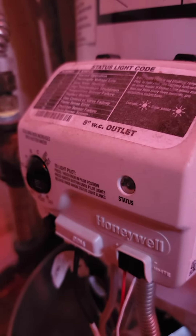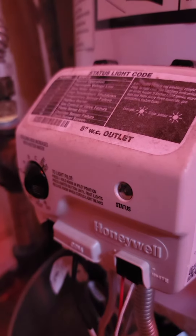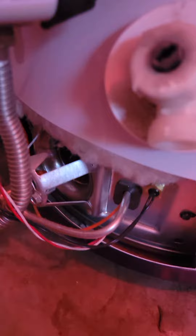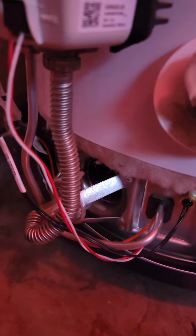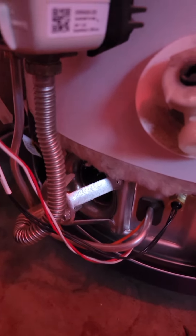So it looks like six flashes, and six is 'replace burner,' which is pretty scary because this was just recently replaced. So I don't know if it's the burner or not — the indicator seems to believe it is.